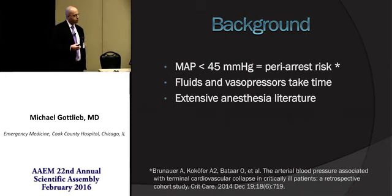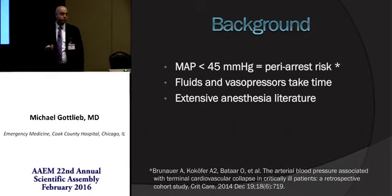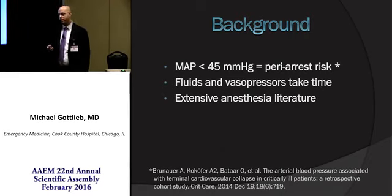If you really think about it, push-dose pressors aren't that different from a vasopressor drip in that the doses you're giving per minute are about the same. It's really just a rapid route to start a vasopressor infusion in these sicker patients.